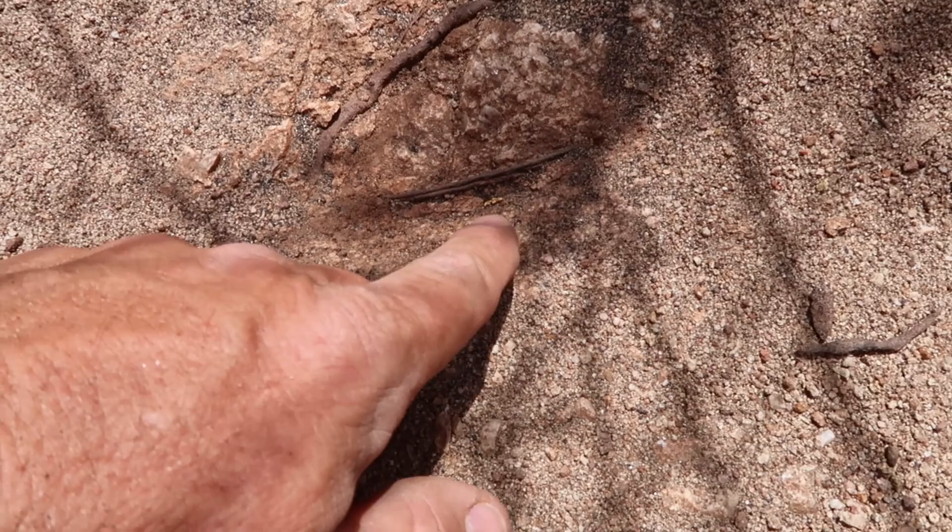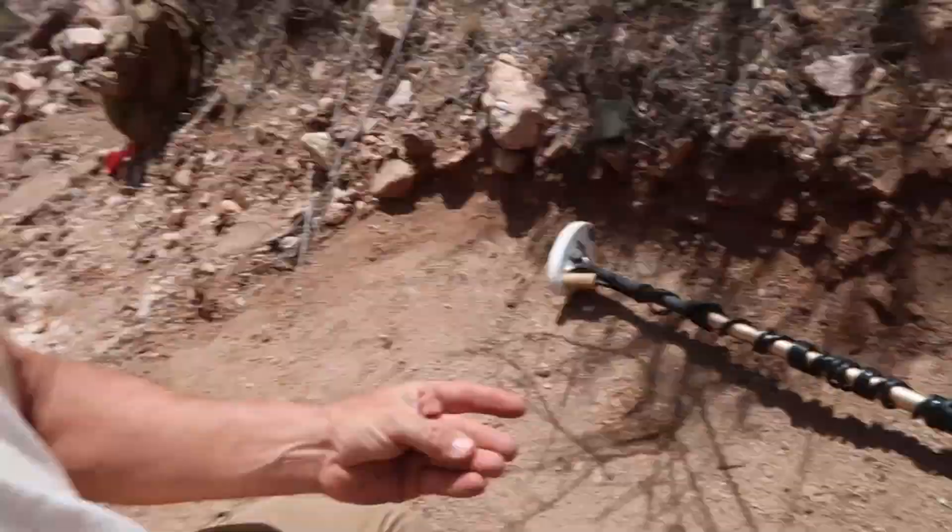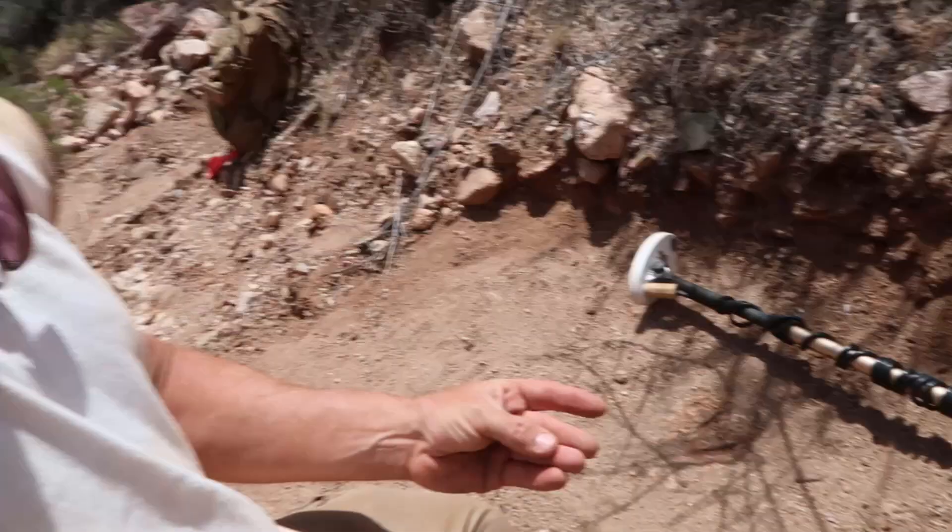Look at that super coarse crystalline gold. Just stunning. Alright guys, let's keep on going here. We'll do a little more detecting and then I've got another thing I'm working on nearby. Stick around — this should be fun.